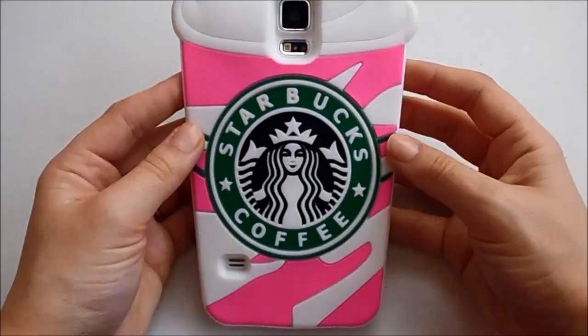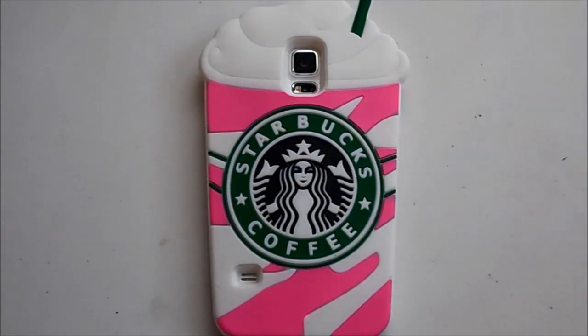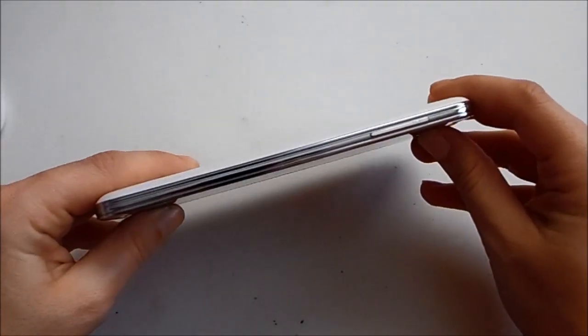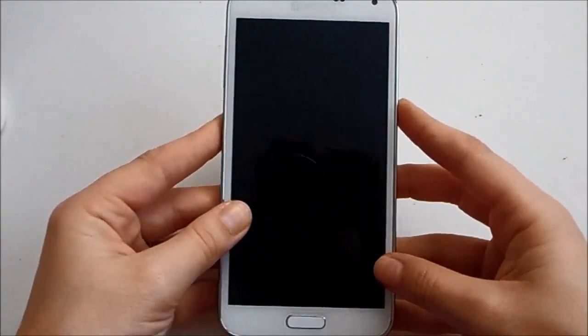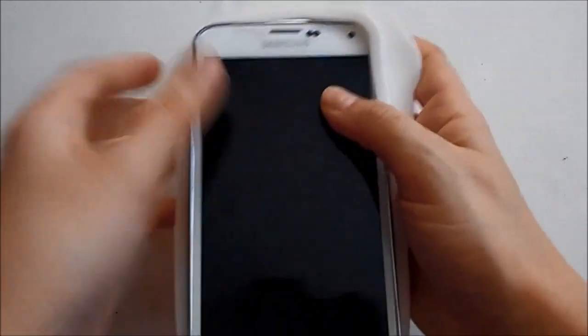This is what the S5 looks like — I have a case on it right now, it's my Starbucks case that my sister got me for Christmas 2015 and I absolutely love it. I'll take it out of the case just so you can get a better look. This is how thin — or thick — it is, and this is what the back looks like. I absolutely loved my S3 as well, but I thought since I was switching carriers it was time to upgrade to the S5.